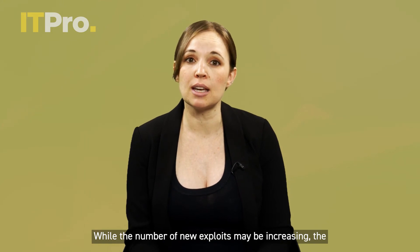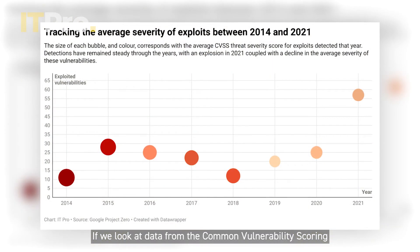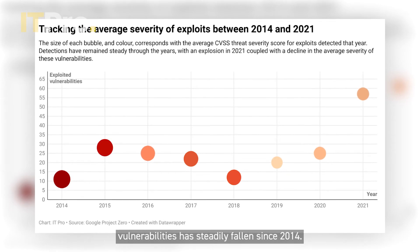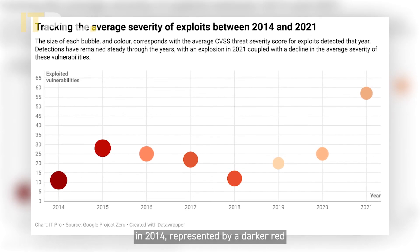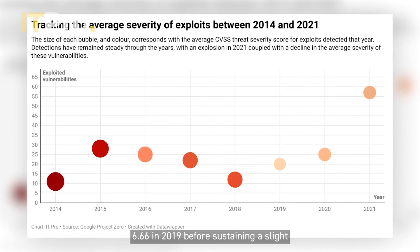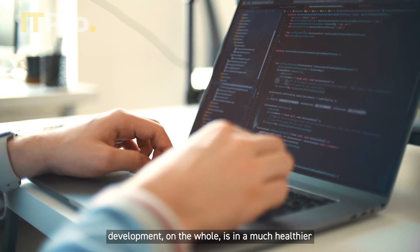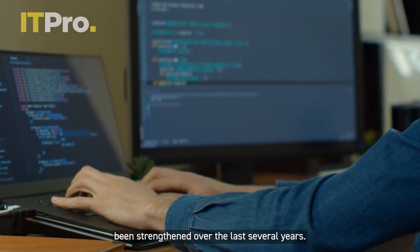While the number of new exploits may be increasing, the good news is that they tend to be far less severe than in previous years. Looking at data from the Common Vulnerability Scoring System, a standardized metric used to determine how dangerous an exploit is, the average rating of exploited vulnerabilities has steadily fallen since 2014. Whereas the average CVSS rating was as high as 9 in 2014, represented by a darker red bubble, the average rating fell to 6.66 in 2019, before sustaining a slight uptick year-on-year to around 7.3 in 2021. This shift could be explained by the fact that software development, on the whole, is in a much healthier place than ever before — coding is better, and the software development process has been strengthened over the last several years.